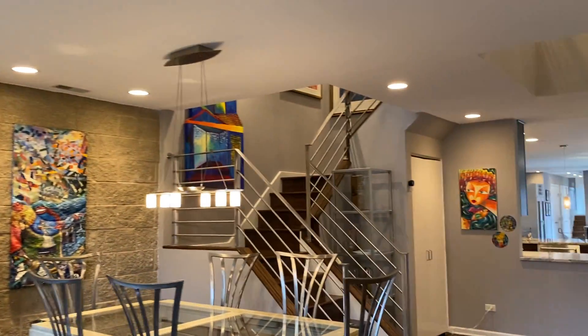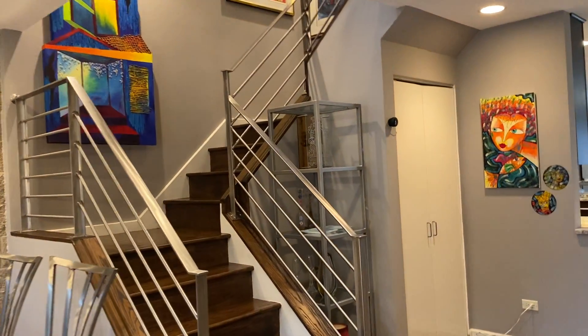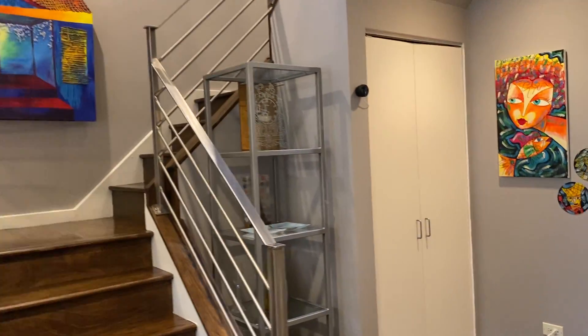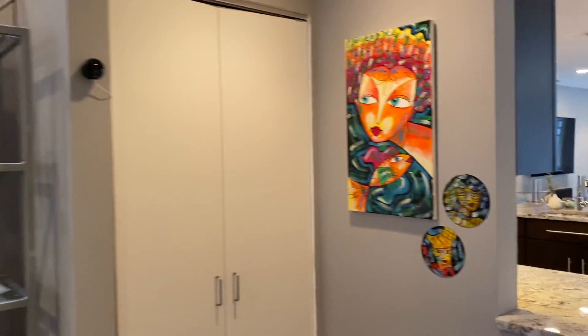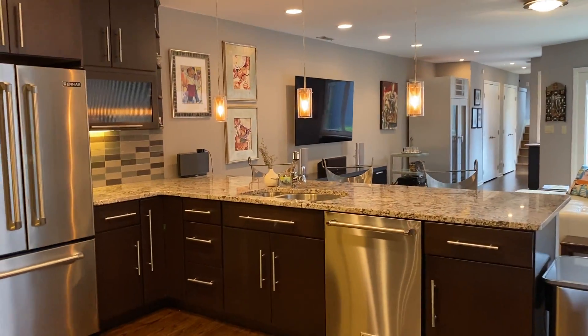The staircase is in the middle of the home with custom ironwork that was done during the rehab. The front hall closet is here, and then we move into the open kitchen and family room space.